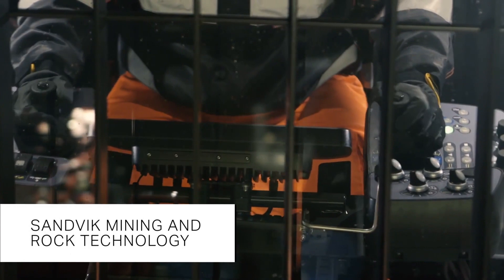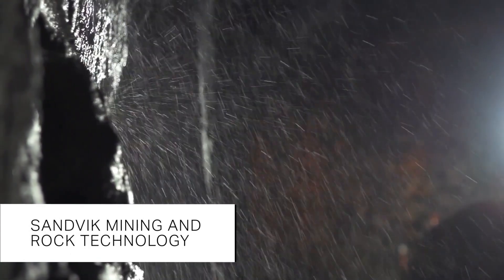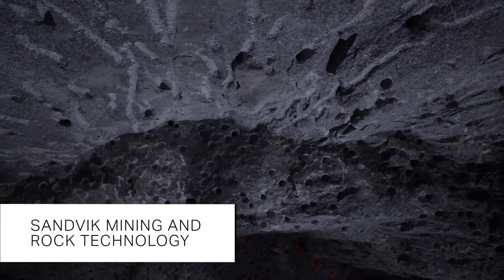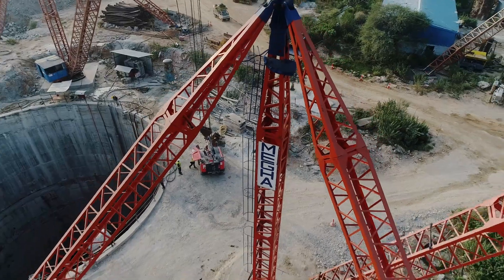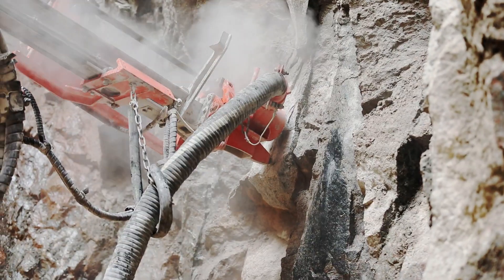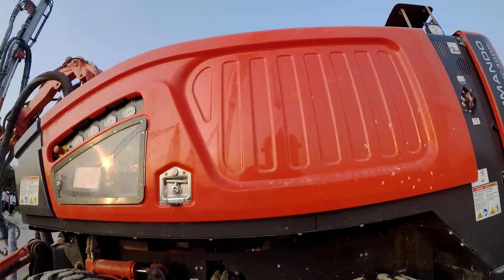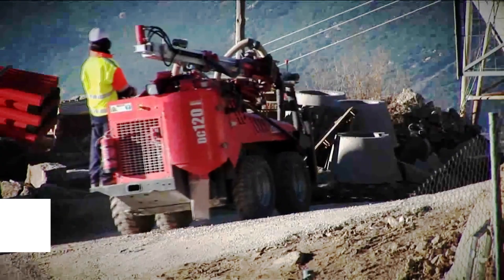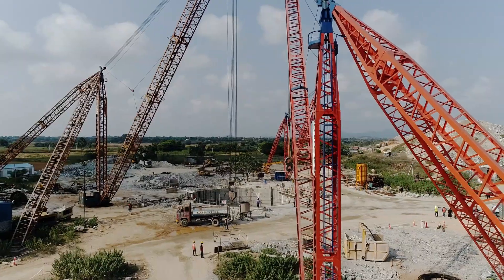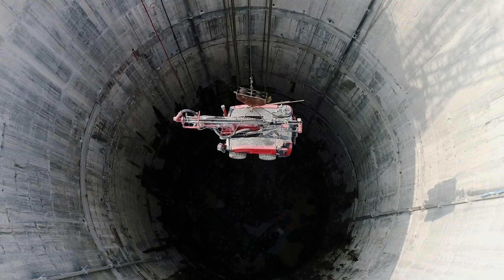Sandvik, a Swedish giant in mining and rock technology, has been the technology and equipment provider to MEIL for over a decade. Sandvik has been helping MEIL with their range of surface drilling equipment including the Tiger DG710, Commando DC300 RI, and DC120, for accomplishing various tasks in the construction of shafts and canals for river linking.